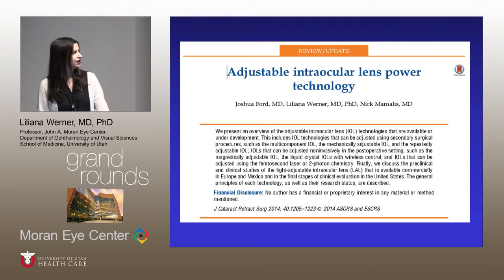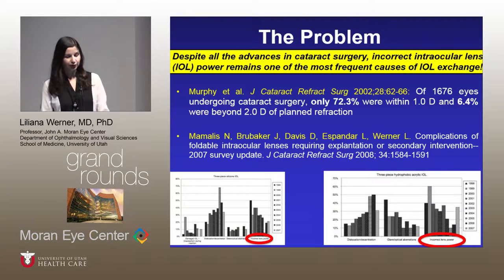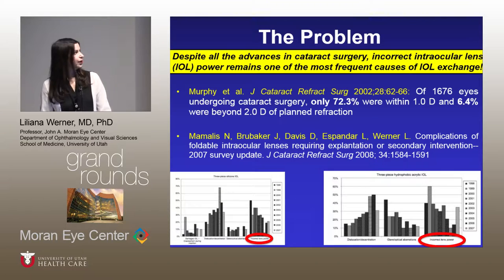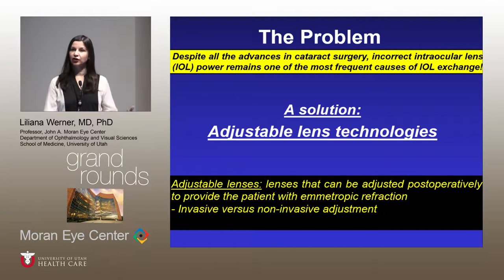In 2014, we published a review article in JCRS on adjustable intraocular lens power technology — a review of everything available or under development. We decided to do that because of this particular problem: despite advances in cataract surgery, incorrect intraocular lens power remains one of the most frequent causes of IOL exchange, as shown by different studies including the survey that Nick sends out every year. A very good solution for this would be adjustable lens technologies.